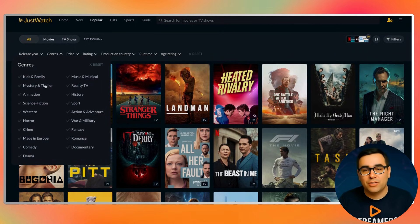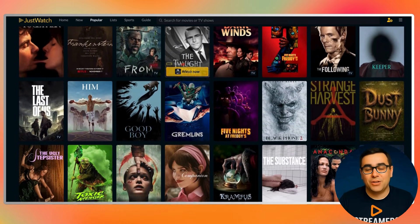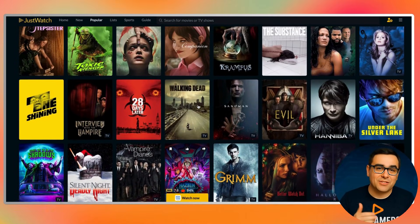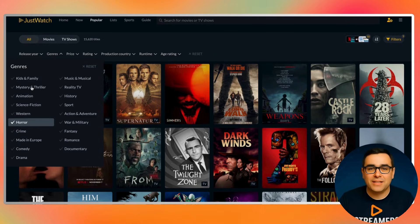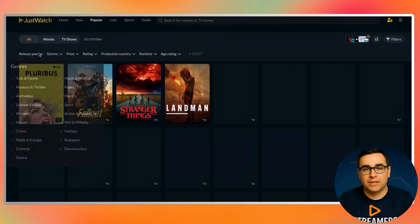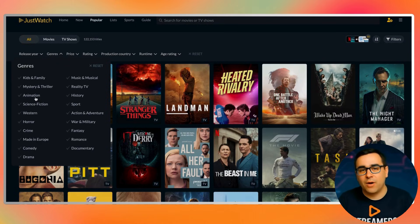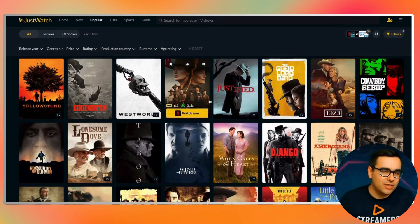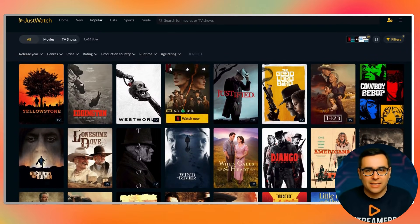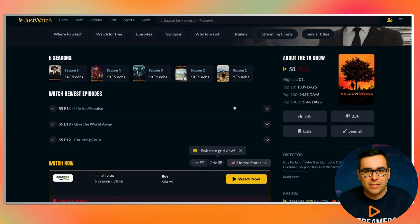Now let's talk about filters, because this is where JustWatch becomes more than just a search tool. Let's say you're in the mood for something specific — maybe you want a new action movie, maybe you only want content from the last year, or maybe you only want to see what's free tonight. You can apply those filters and instantly narrow things down. No endless scrolling, no algorithm guessing your mood wrong — just clean, direct results based on what you actually want to watch. Something else that's incredibly useful is how JustWatch handles availability changes. Movies move between platforms all the time, shows expire, new titles arrive quietly without much promotion. JustWatch updates constantly, so when something becomes available or is about to leave a service, you see that reflected in search and browsing.